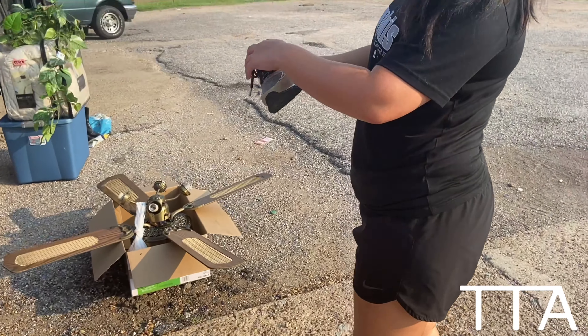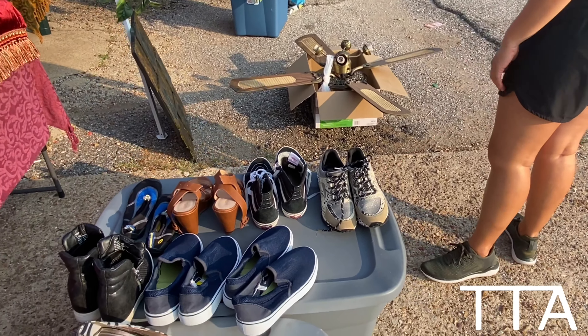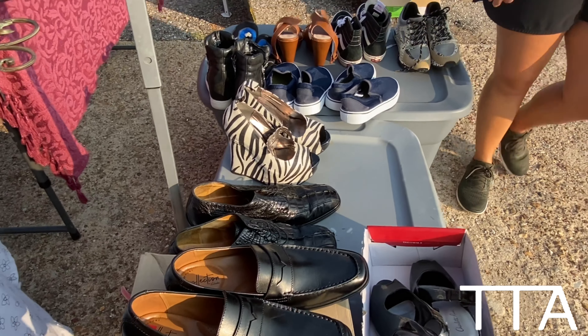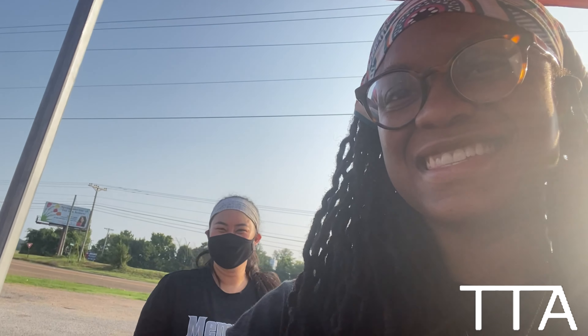Those are super cute, huh? Too small. She likes showing off her ankles — it's one of her assets.